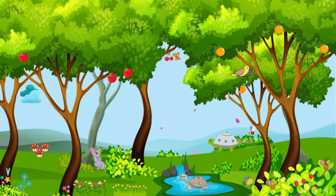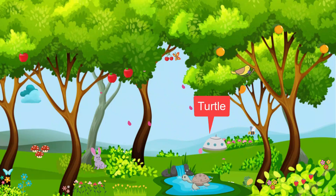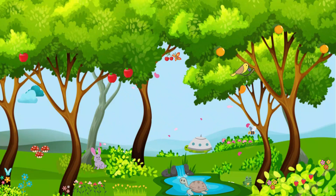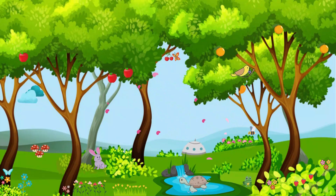Now, let us meet some slow and steady friends, the tortoises and turtles. They carry their homes on their backs and teach us that taking things slow can be a wonderful way to explore the world around us.